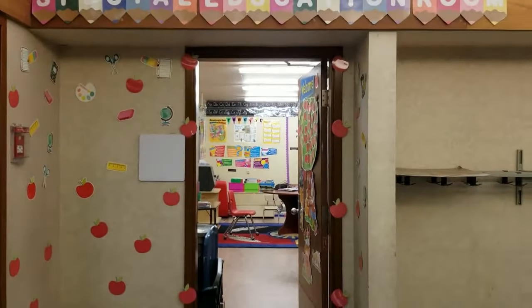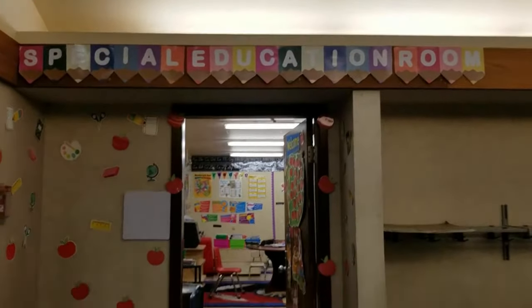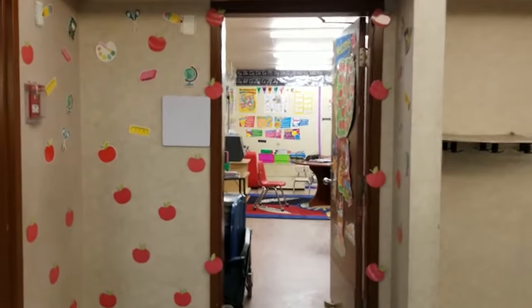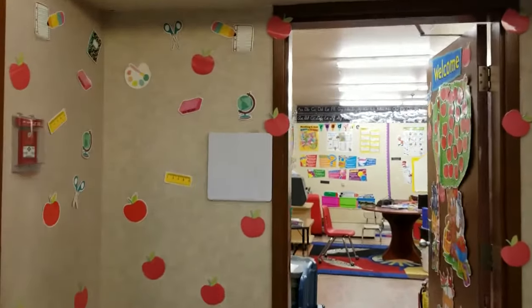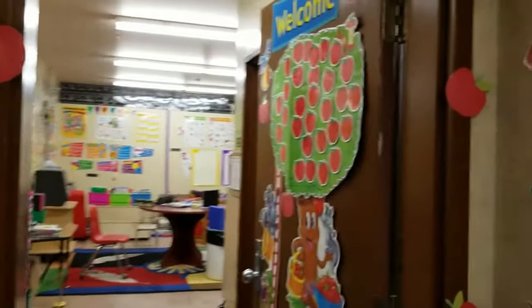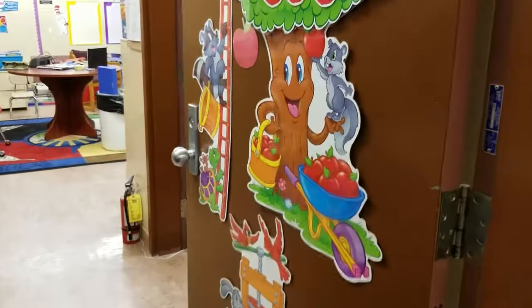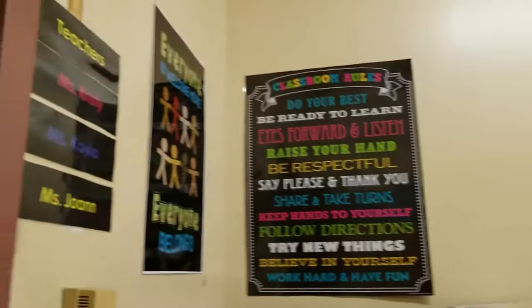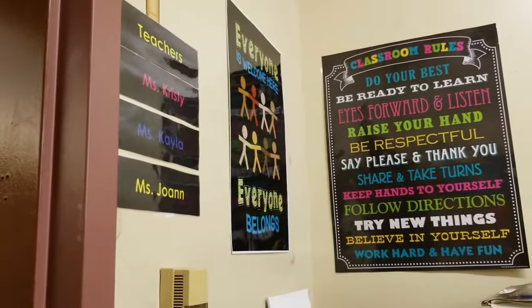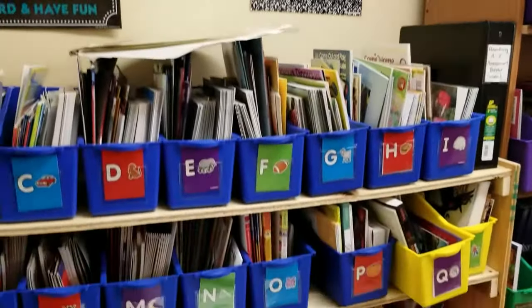Welcome to my room! We've got our special education label and our outside decor that I got at the Target dollar spot, my lovely welcome to school apple tree, and then as soon as we come in we have our classroom rules, our teacher lists, the 'everyone is welcome and belongs' and 'mistakes are proof you're trying' signs.